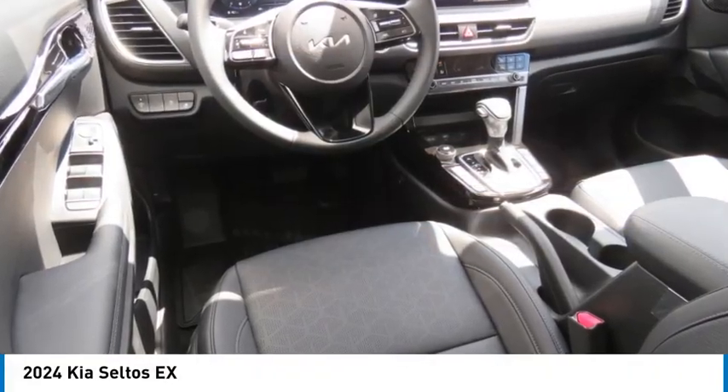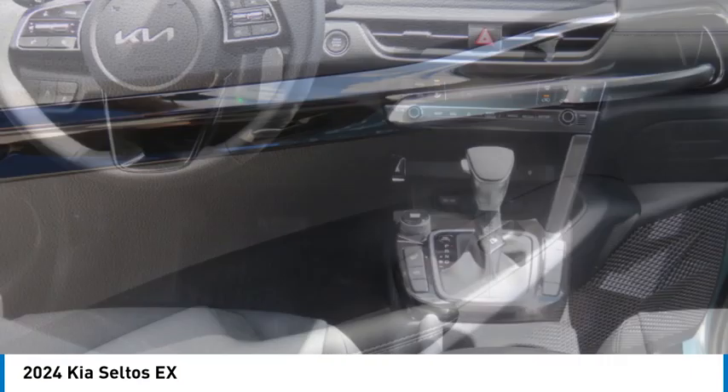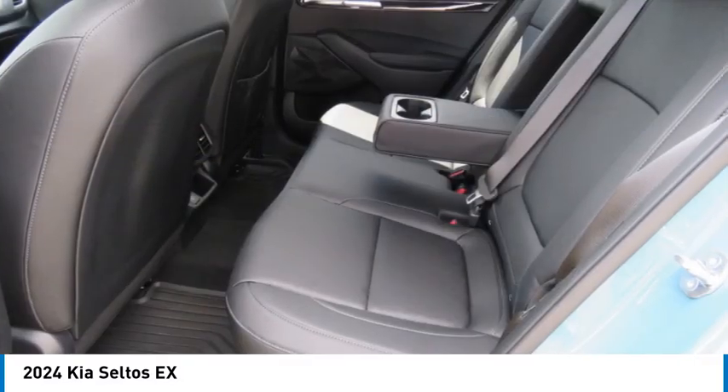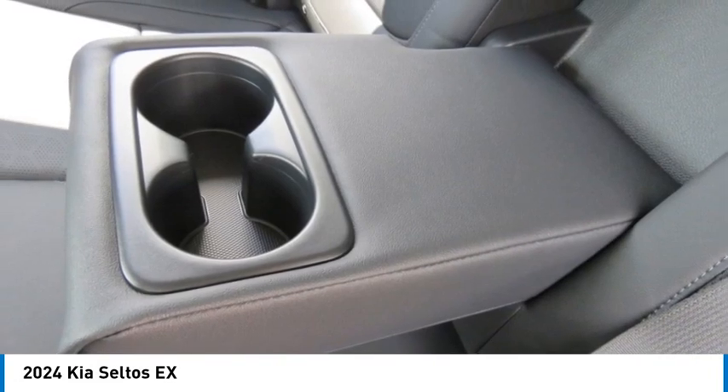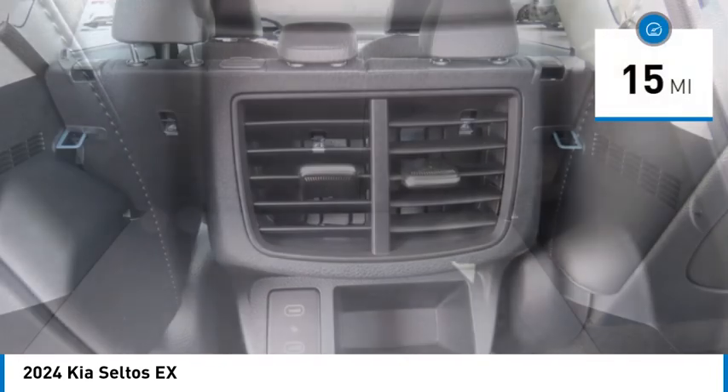Come test drive the 2024 Seltos. The Kia Seltos is sure to stand out with its appealing front end. Additionally, the Seltos offers a robust number of interior features and a large amount of space for a small SUV. This vehicle has less than 100 miles.